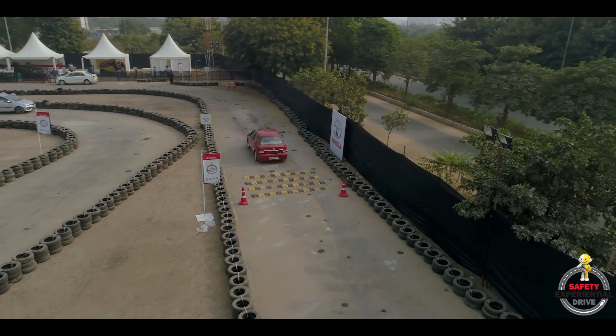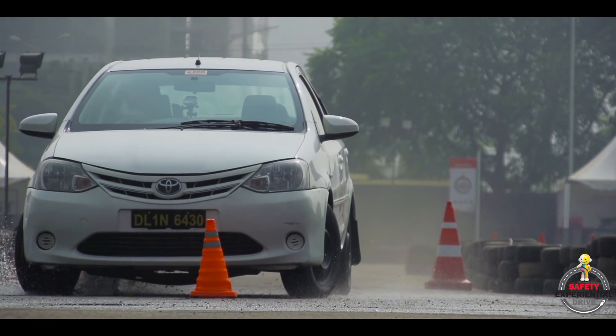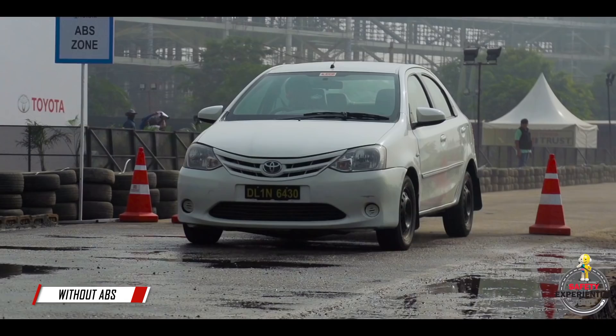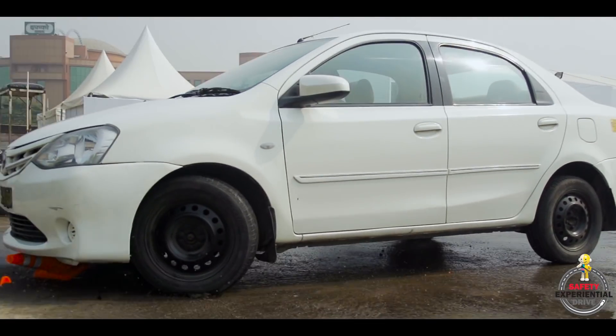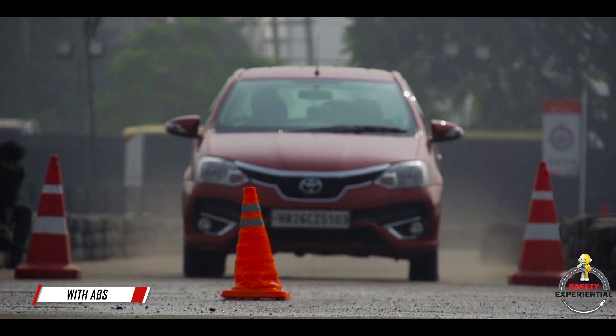ABS means Anti-Lock Braking System. On the track, we have got a cone placed right in the middle. We are going as fast as we can and we are braking. In the old car, when we try and steer, it doesn't steer — the brakes are locked and you go right into that cone. In the newer car, where the ABS is active, as soon as you start braking, you can steer.